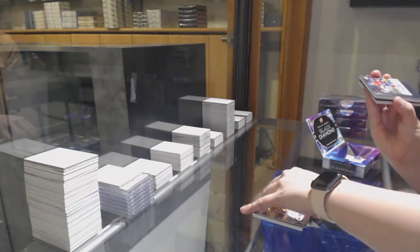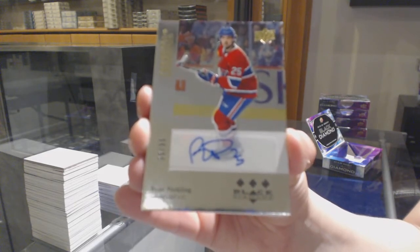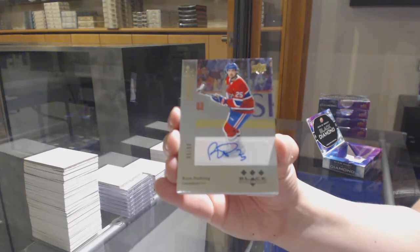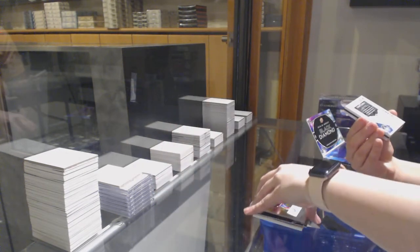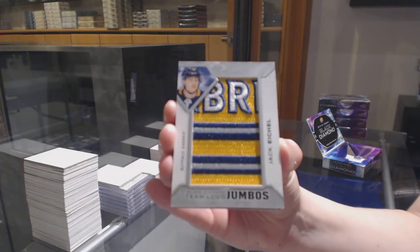We've got a rookie auto number to 99 for the Montreal Canadiens, Ryan Poehling. We've got a Team Logo Jumbos for the Buffalo Sabres, Jack Eichel.